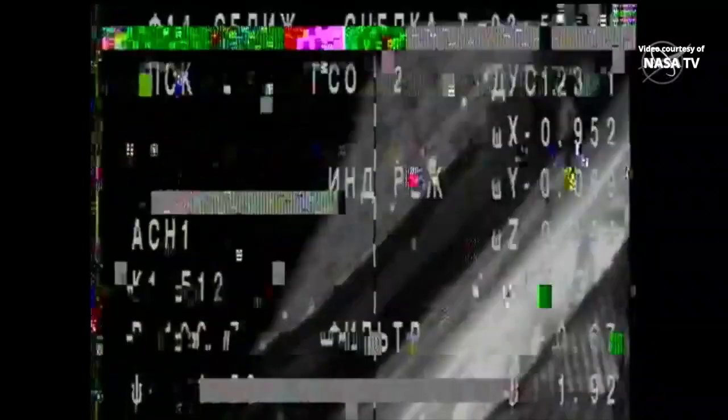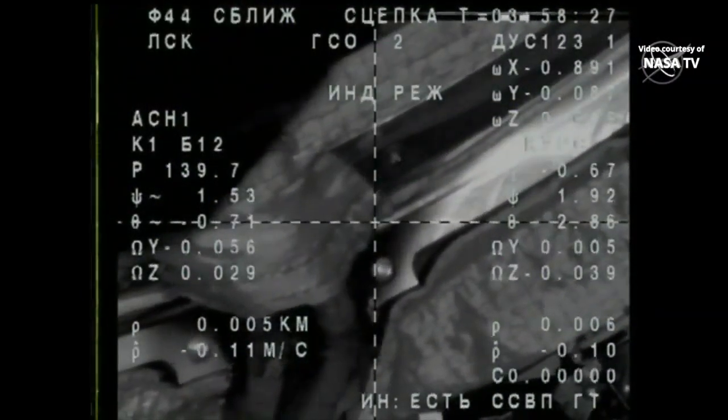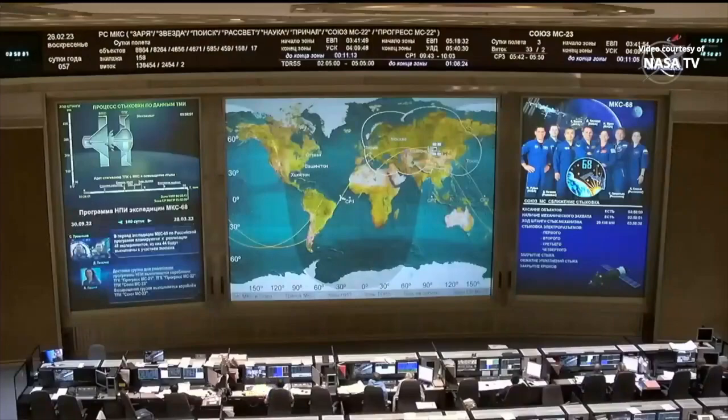Congratulations to Sergei, Dima, and Anya on the successful docking. Thank you so much for the excellent work done. The docking probe is now beginning to retract. It couldn't have gone smoother from launch to docking. The new ride home for Frank Rubio, Sergei Prokopiev, and Dmitry Patelan has arrived at the International Space Station.